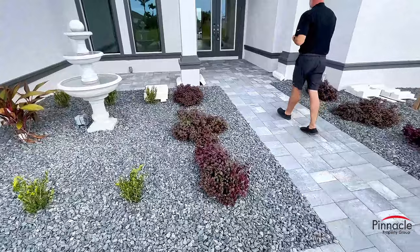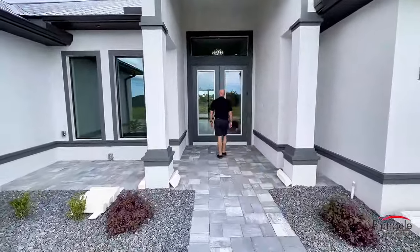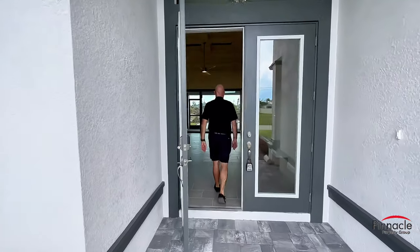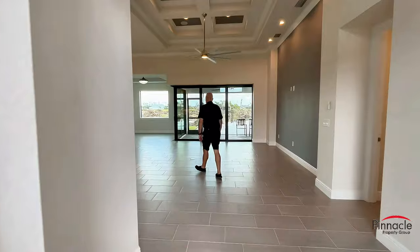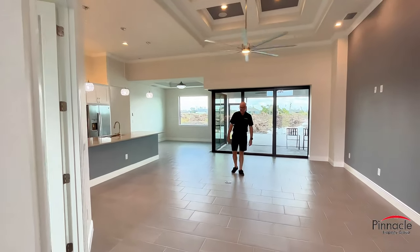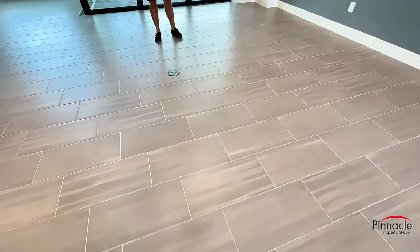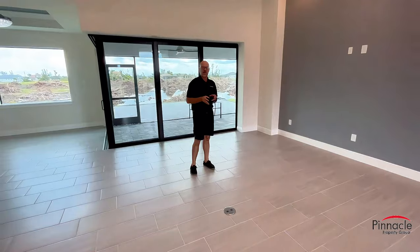Let's check out the inside. We have this beautiful full light front entry doors. For the flooring in the main living area we have a very nice 12 by 24 tile that is one-third staggered.